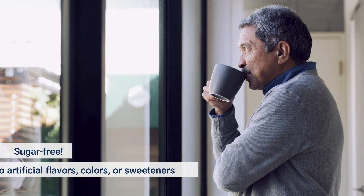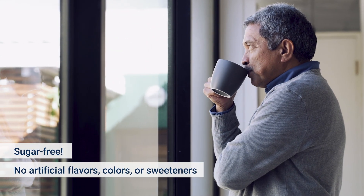And unlike other supplements, our orange-flavored mix is sugar-free and contains no artificial flavors, colors, or sweeteners.